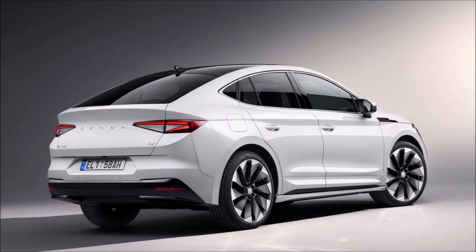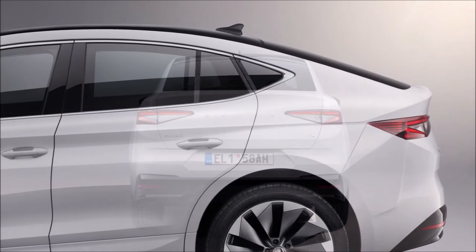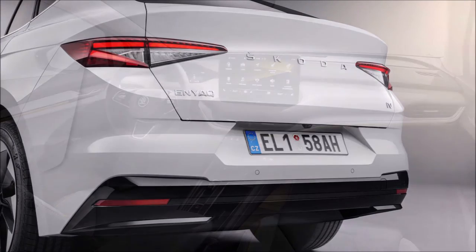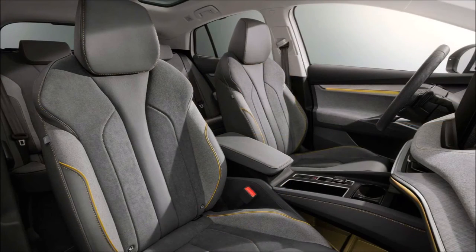Moving down the range, there's a smaller 62 kilowatt-hour battery and single motor rear-wheel drive models offering either 177 horsepower — 132 kilowatts — or 201 horsepower — 150 kilowatts — depending on battery size. The Enyak Coupe's range tops out at around 339 miles, or 545 kilometers, in the WLTP cycle, achieved by combining the bigger battery with the 201 horsepower rear motor. An optional heat pump can be specified for heating and AC use to lessen battery consumption.